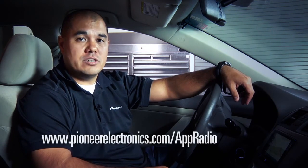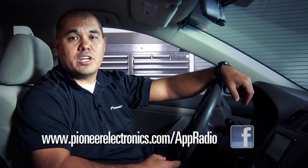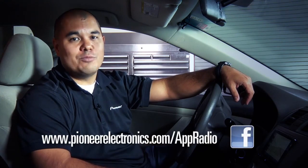So that's the latest on Pioneer's App Radio. We're working on more every day, so for the latest information make sure to visit our website and also to follow us on Facebook. Thanks for watching, and we'll see you soon.